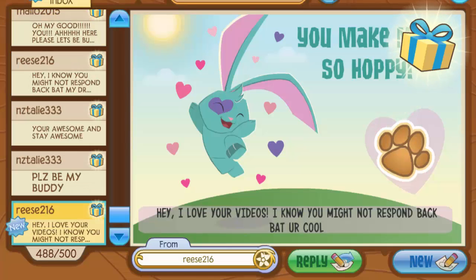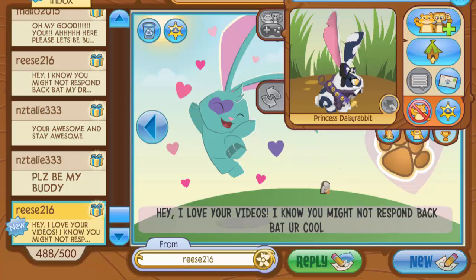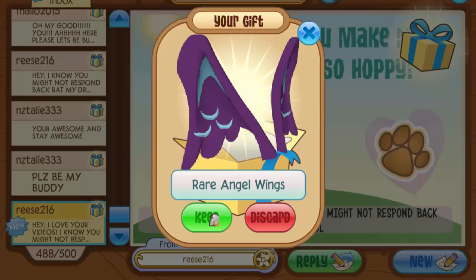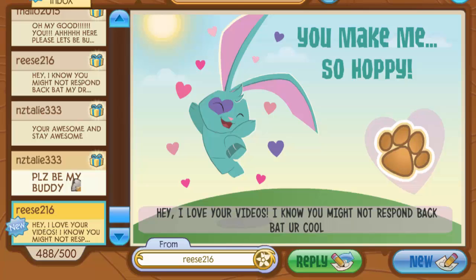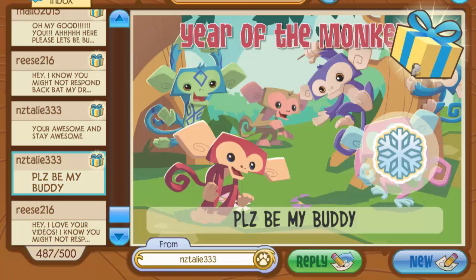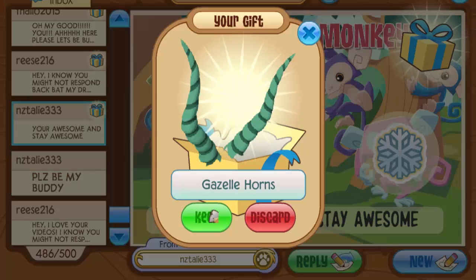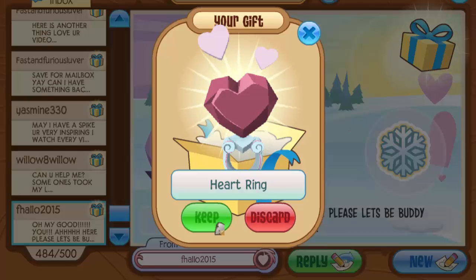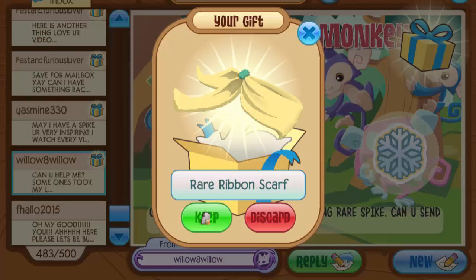Next is an elf helmet, and then someone said 'hey I love your videos and I know you might not respond back, but you're cool.' I feel so bad since they sent this months ago, but I'm responding now and that's what matters. They gave me some nice rare angel wings — I can probably make a good outfit with those or recycle them for gems. Then there's a drum and gazelle horns from NZ Tally 333.